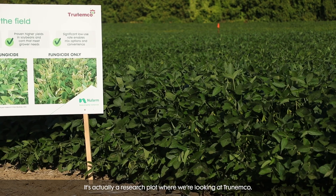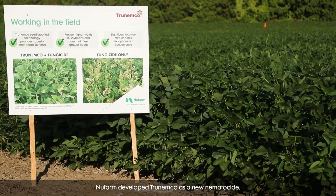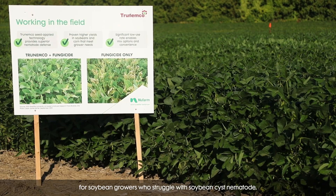It's actually a research plot where we're looking at TruNemco. New Farms developed TruNemco as a new nematicide for soybean growers who struggle with soybean cyst nematode.